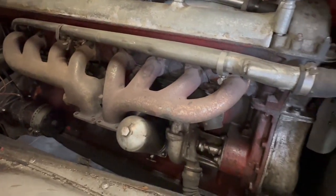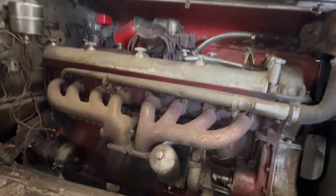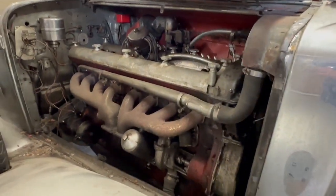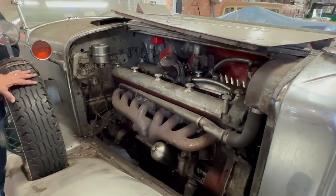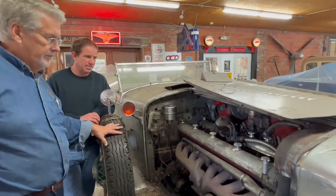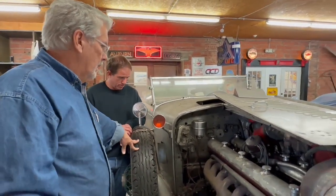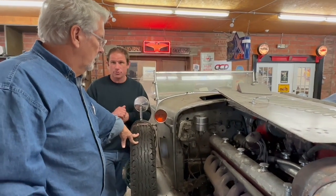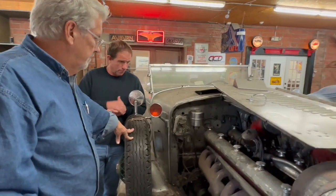We'll get her running again and then invite you down to see it drive around the parking lot. That's a pretty amazing piece of engineering when you think about this being designed in the 20s — overhead cams, huge engine. Just the physical size of this thing is huge. You've got 8 and 12-cylinder Auburn engines around here, and this even dwarfs the 12-cylinder.